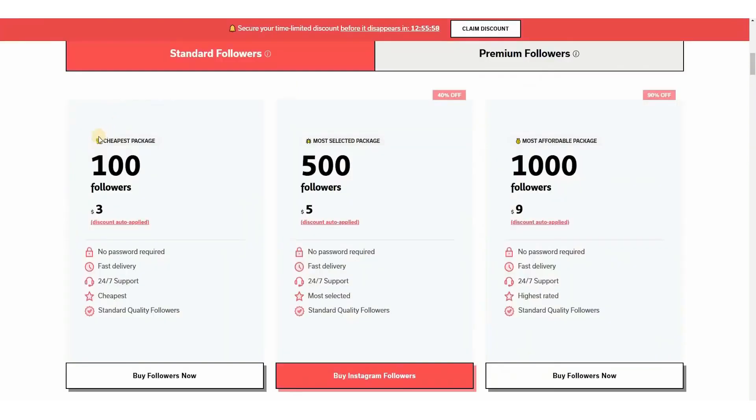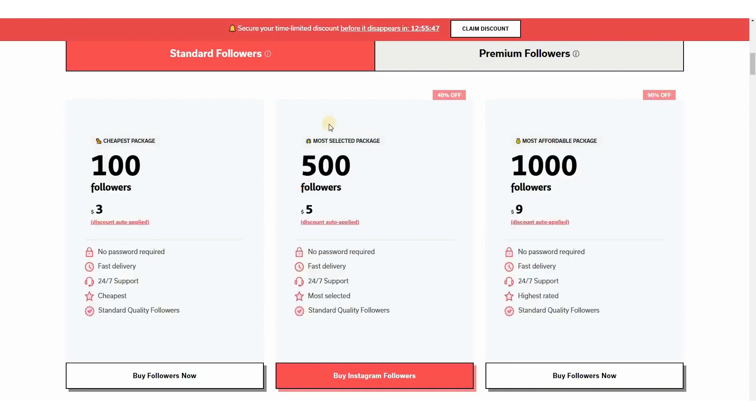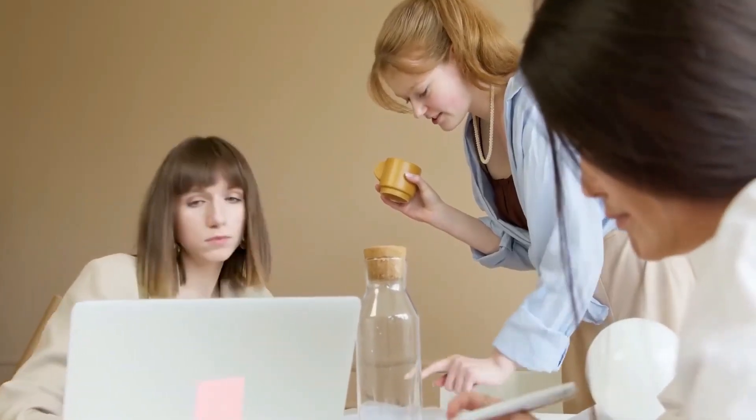When you advertise these, they are going to sell like hotcakes because they offer so much. This method has endless earning potential — with every person that purchases a monthly package through Upleap, you will receive a high percentage commission. Keep in mind that you aren't required to purchase these packages yourself; you simply have to show them to those who need them.